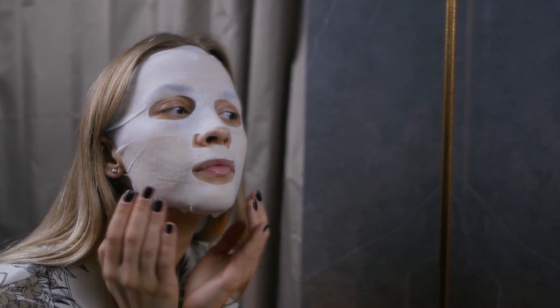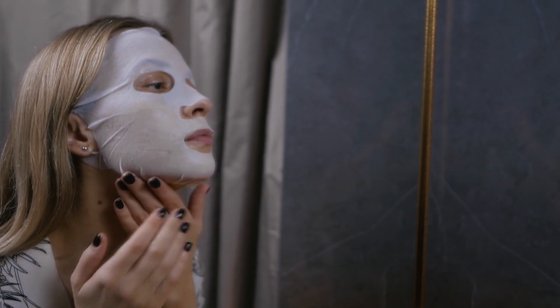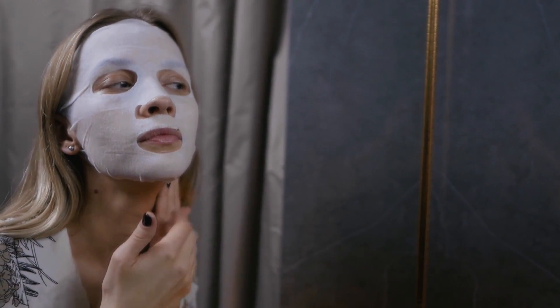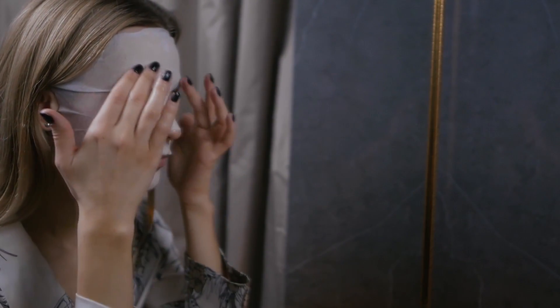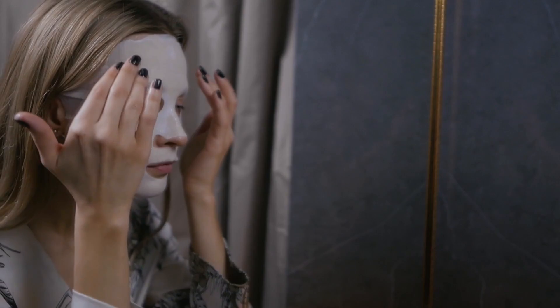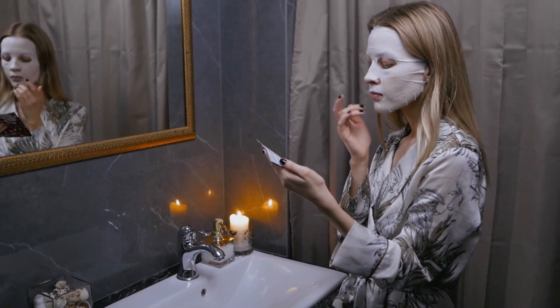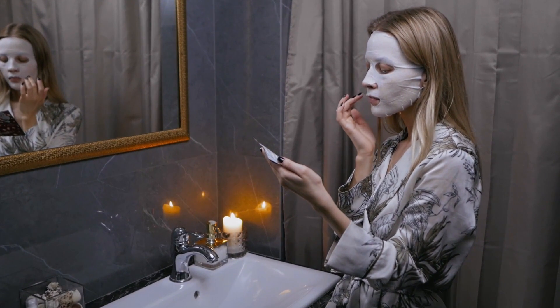Skinception Illuminatural 6i. In a world where beauty and self-confidence are highly valued, achieving flawless skin is a common aspiration for many. While the market is flooded with skincare products, one name stands out — Skinception Illuminatural 6i. This revolutionary skincare solution has been creating waves in the beauty industry, promising a brighter, more even-toned complexion.